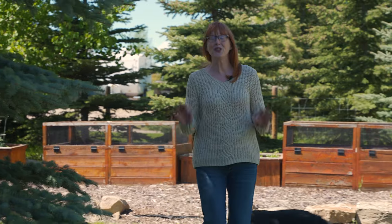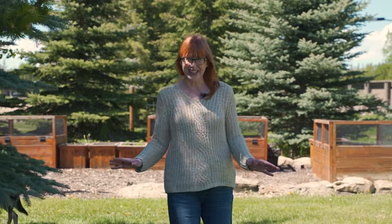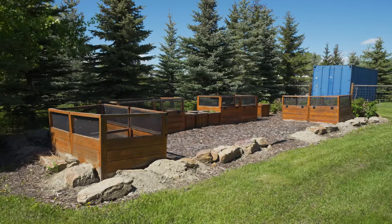If you have kids or pets you're going to love this backyard. It is completely fenced so everybody is safe and sound. And if you like to garden there's a vegetable patch as well as a raspberry patch.